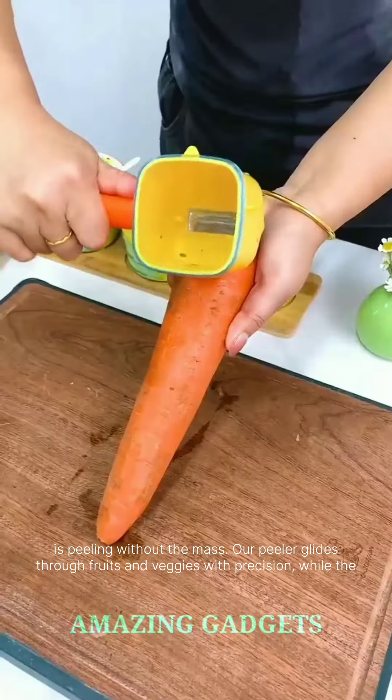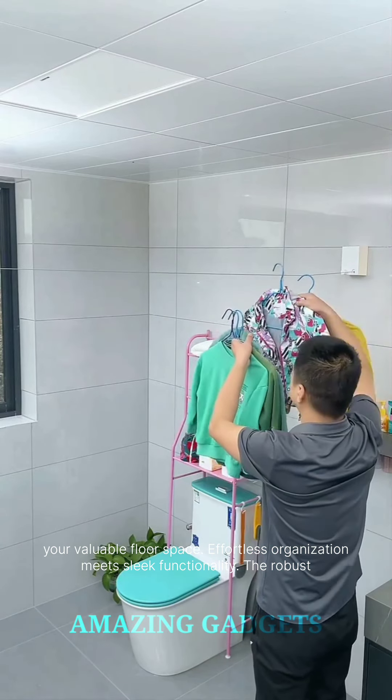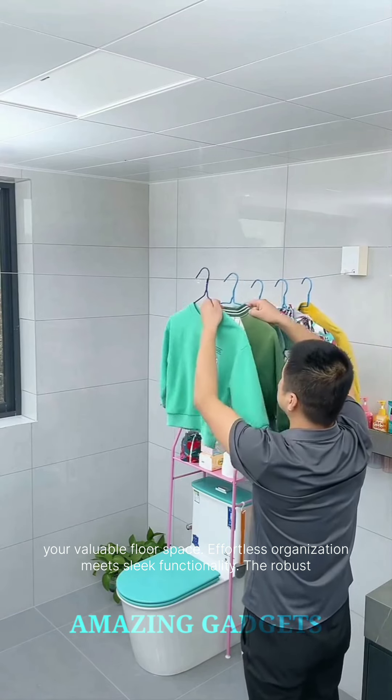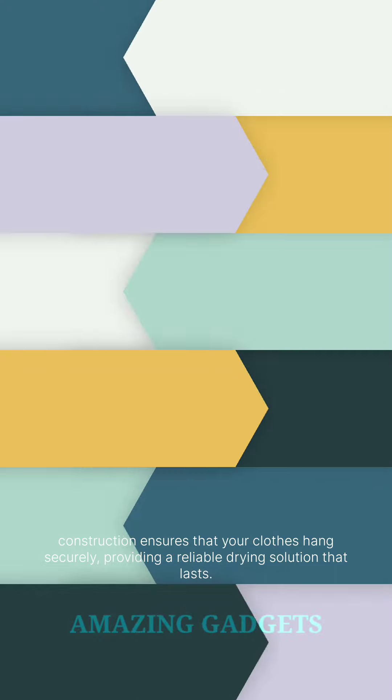No more tripping over bulky clotheslines. Our retractable design ensures that your laundry space stays clutter-free. When not in use, simply retract the line and reclaim your valuable floor space. Effortless organization meets sleek functionality. The robust construction ensures that your clothes hang securely, providing a reliable drying solution that lasts.